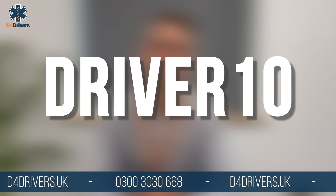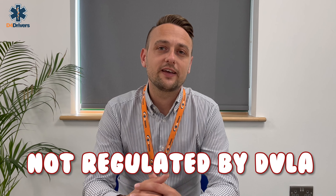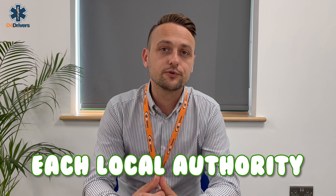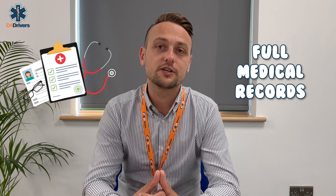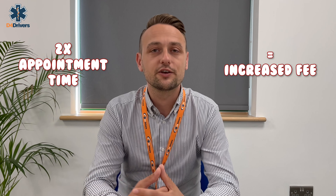Taxi medicals are not regulated by the DVLA — they're regulated by each individual local authority, and each authority has different rules which we must follow when completing your medical. Some authorities require the doctor conducting the medical to have access to the driver's full medical records, which can be a very large document. These documents can take a significant amount of extra time for our doctor to review, so we have to allocate twice as much appointment time, hence the increased fee.